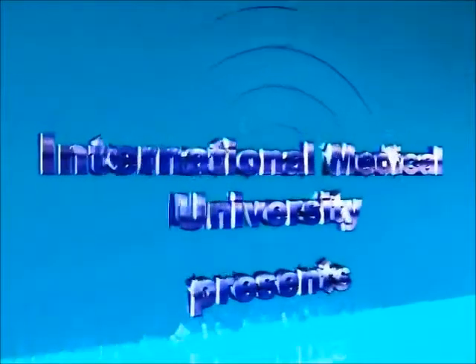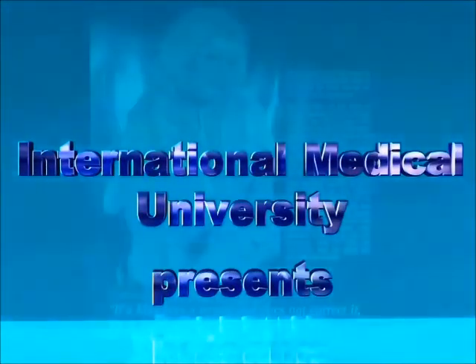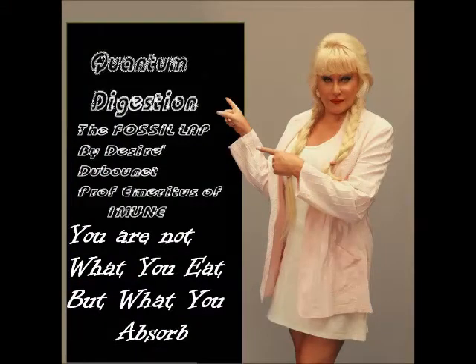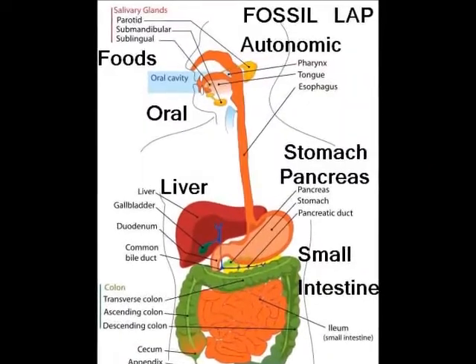Here's a little flashback from the International Medical University. I'm going to go back in time into the first course I did on registered wellness consultant, the Fossil Lab procedure. We're going to go through a whole idea of the flow of digestion with the mnemonic tool of Fossil Lab so that you can understand the anatomy of your digestion.